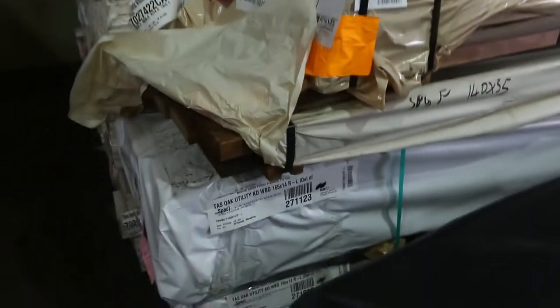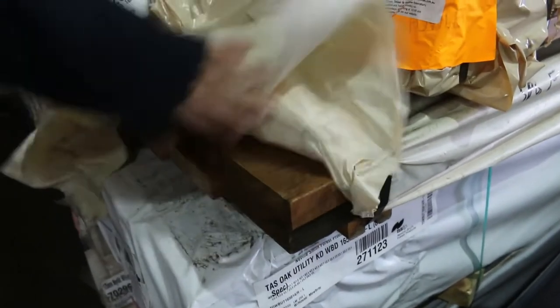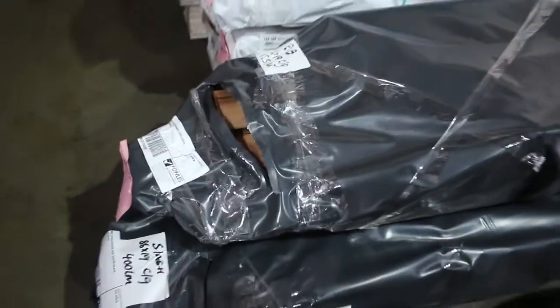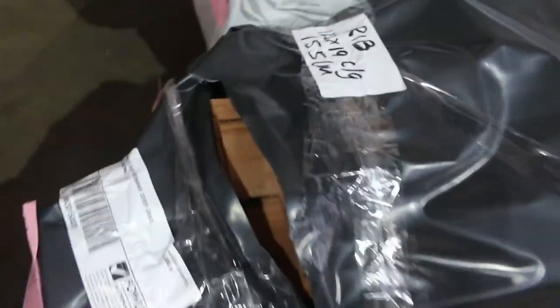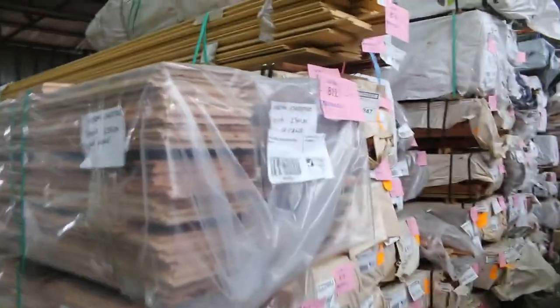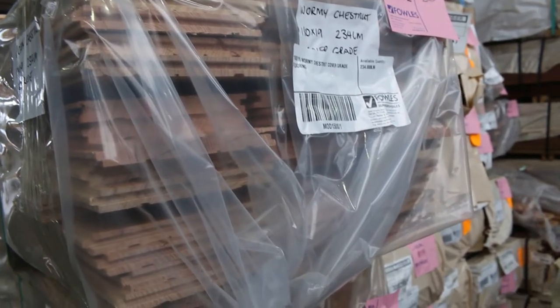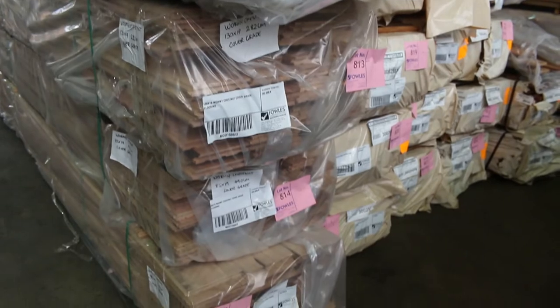Underneath that, lot 381 is a pack of 140 by 35 spotted gum with about 19 meters in it. There's also a little pack of red ironbark cover-grade cladding, and some southern ash decking. As you can see, there is a lot of timber here this week. Have a look at this 180 by 19 wormy chestnut flooring — a couple of packs of that size — plus some 130 by 19 and a couple packs of 85 by 19 as well.